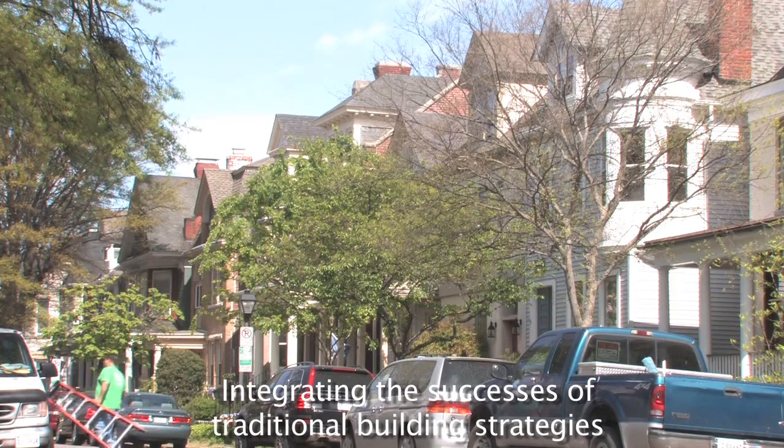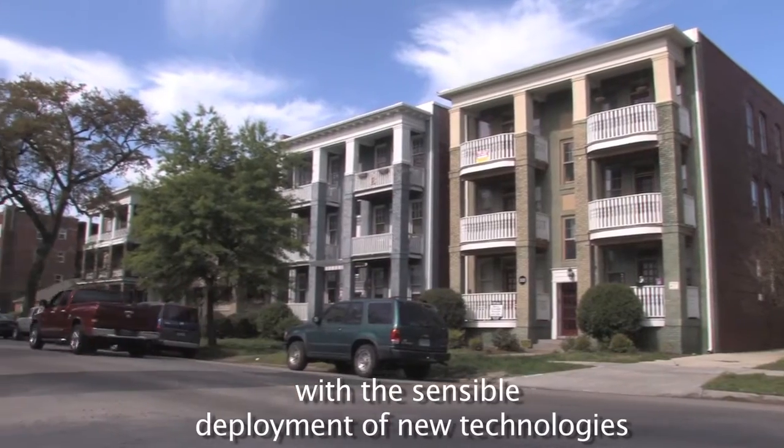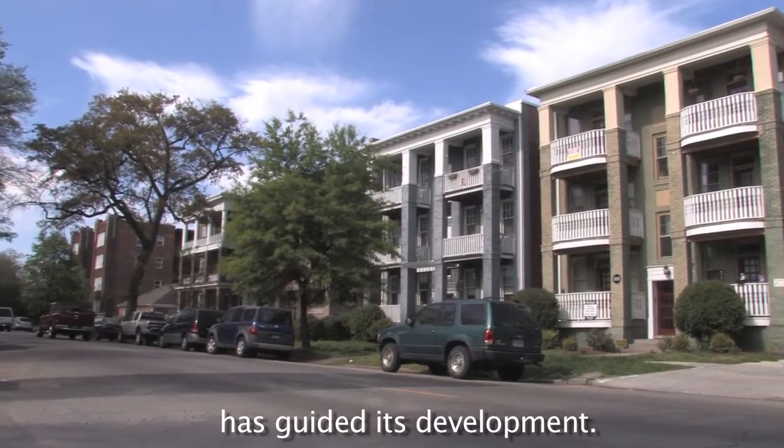Integrating the successes of traditional building strategies with the sensible deployment of new technologies has guided its development.